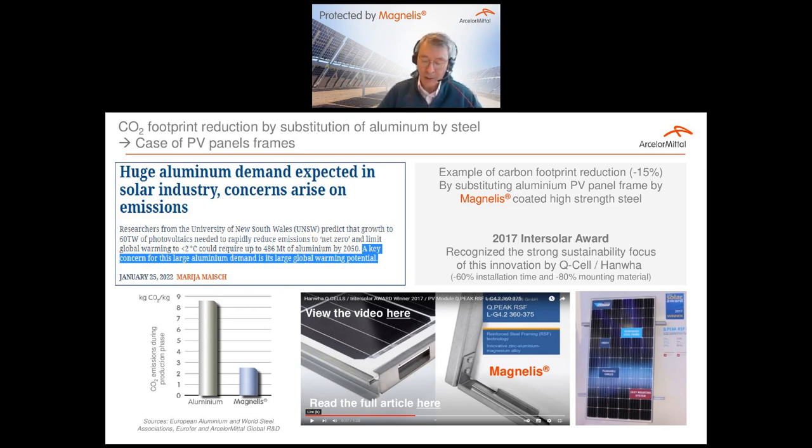It is possible to reduce the CO2 footprint of PV panels by replacing aluminum frames with steel coated with Magnélis, which ensures durability. Magnélis coated steel exhibits only 2.5 tons of CO2 per ton of steel — almost a factor of 4 difference between the two metals. These values are published in our environmental product declaration. Steel can easily fulfill the mechanical requirements of an extruded profile, and the Magnélis coating provides the necessary protection during the expected lifetime of 25 years and more, as illustrated by an innovation award delivered in 2017 at Intersolar Europe.